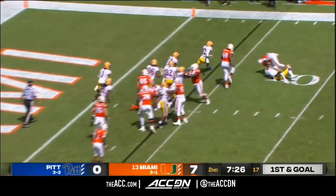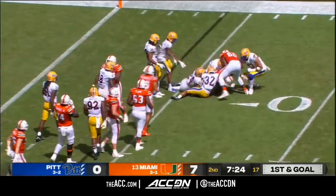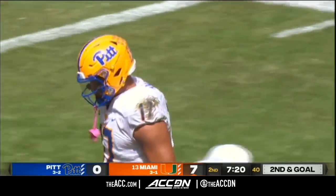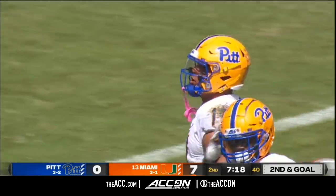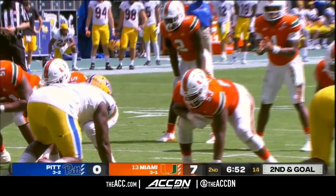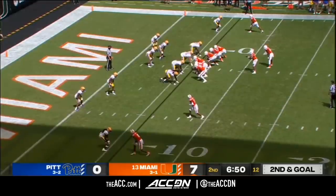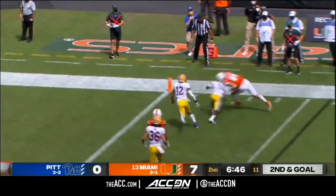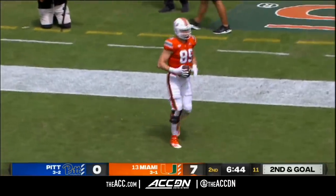Harris bounces it outside. Can't escape the mittens of Rashad Weaver — we've already seen him with those meat hooks. Knocked out a couple of passes, and now he's got a handful of Harris' jersey. He wouldn't let go. Another one of those South Florida products on Pitt's team — he's from Fort Lauderdale. Second and goal. King out to his tight end — Mallory stretches for the goal line and finds it.